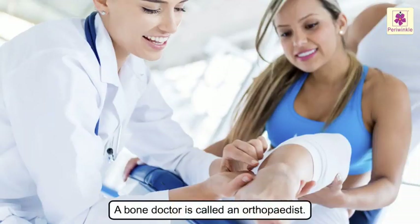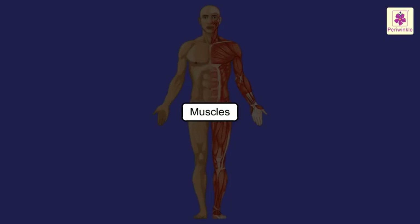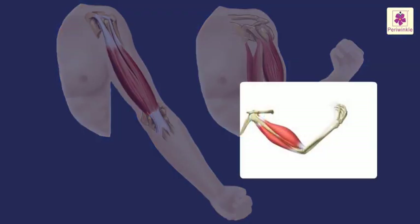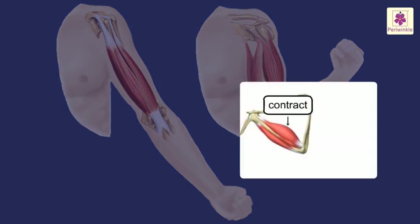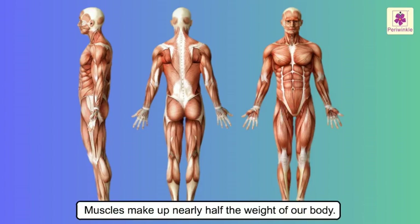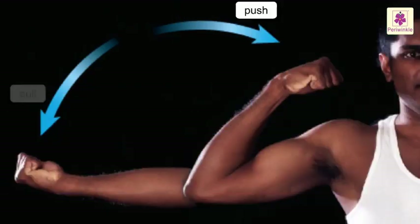Did you know that a bone doctor is called an orthopedist? Now, let us learn about the softer part of our body, i.e. the muscles. Our bones cannot move on their own. They are covered with body tissues that expand and contract, thus causing movement. These body tissues are called muscles. Muscles make up nearly half the weight of our body. They provide the push and pull which the bones need to bring about the movement.